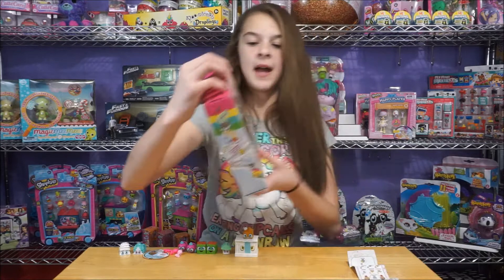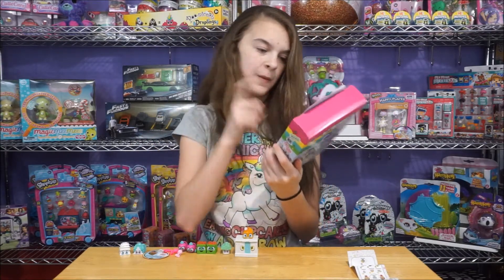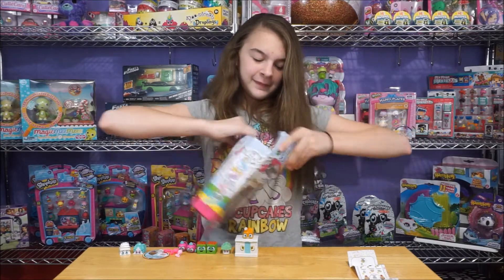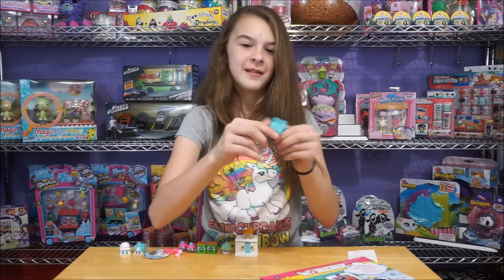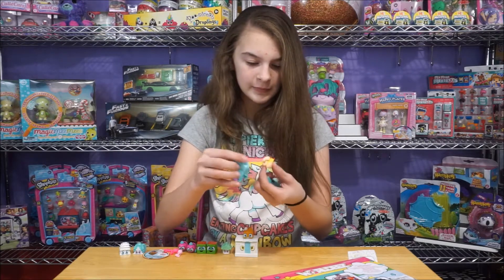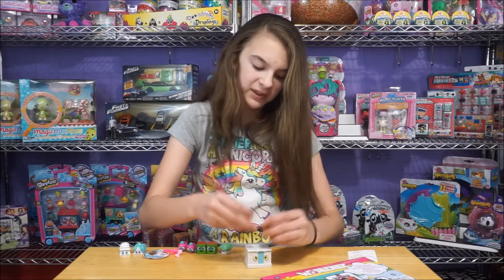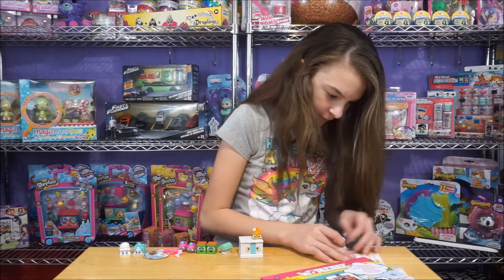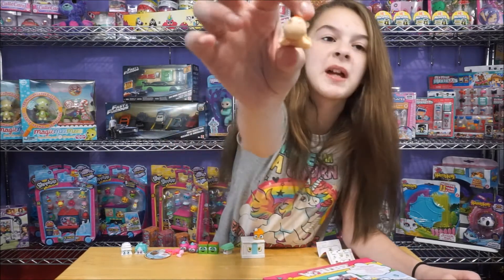Next one we have is this pack, and this pack is from the USA - this is the White House. Oh, we forgot something about the blind bag. We have like a little animal. Oh, it's a camel. So this is from Egypt. This is Cairo Camel, and she is another special.